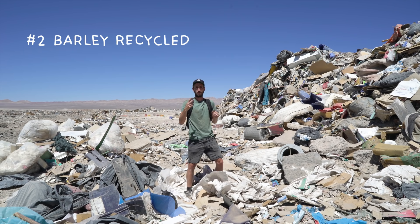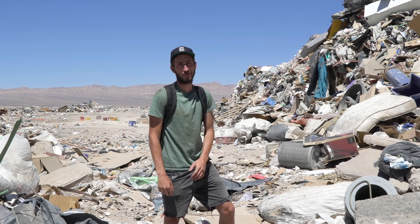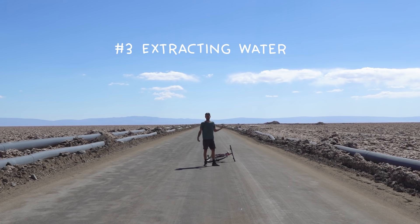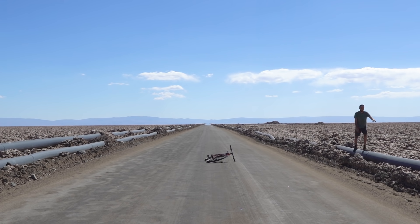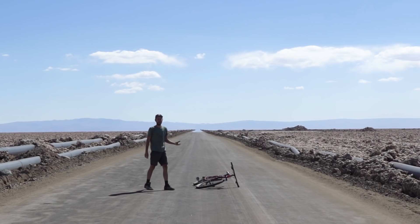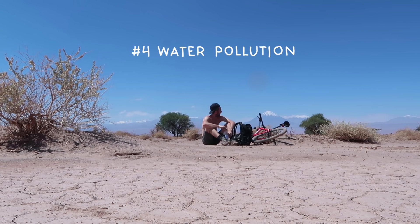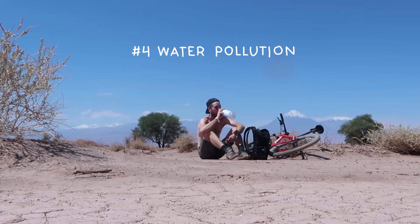Mining companies use big water pipes to get water into their facility. However, by doing so they extract water from the entire surrounding environment, which makes it very difficult for local people to get their hands on water or even grow farmed vegetables. On top of that, all the minerals they need to mine and produce these batteries contaminate the water, so people can't use it anymore. Which means everyone in this area is forced to buy drinking water out of plastic bottles.